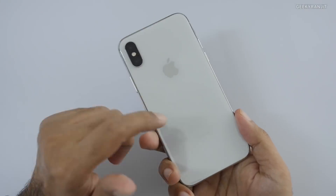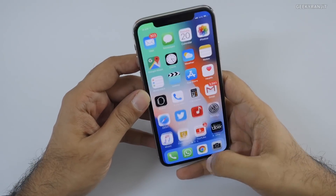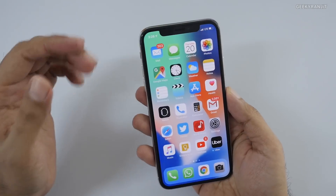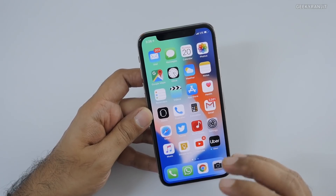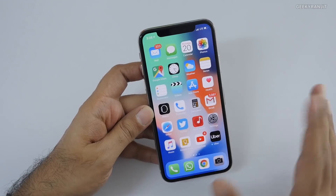Hi there, this is Ranjit and I have the iPhone 10 with me. About two days ago I upgraded to iOS 12, which is the latest version, and I just want to quickly share my initial impressions. Apple CarPlay actually now works with Google Maps — I'll show you that in the later part of the video.